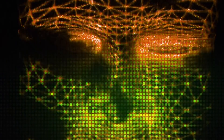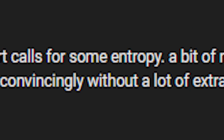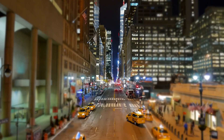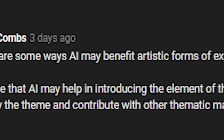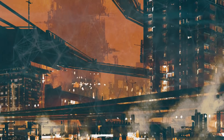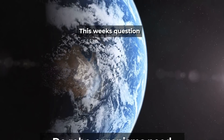iplaygames said sometimes a piece of art calls for entropy — a bit of natural physics interaction — but humans have biases and sometimes we can't reproduce that convincingly without a lot of extra effort. Casey Combs says: I believe that AI may help introduce the element of theme; if an artist is seeking a particular theme in their work, the AI can identify the theme and contribute with other thematic material. Thanks for the answers, guys — this week's question...